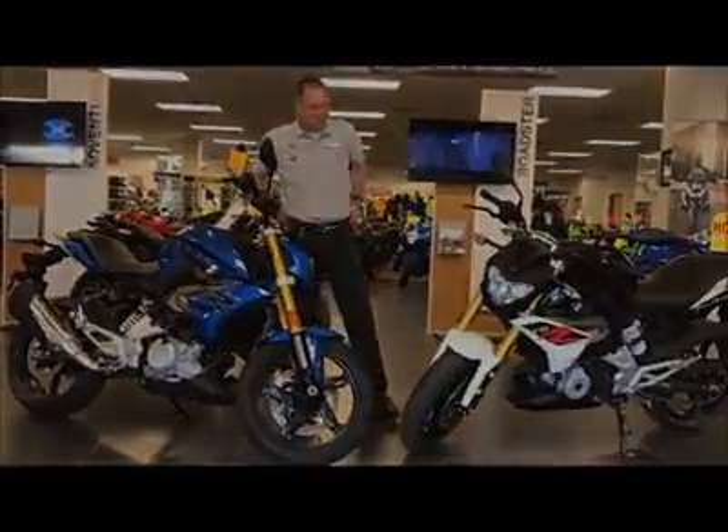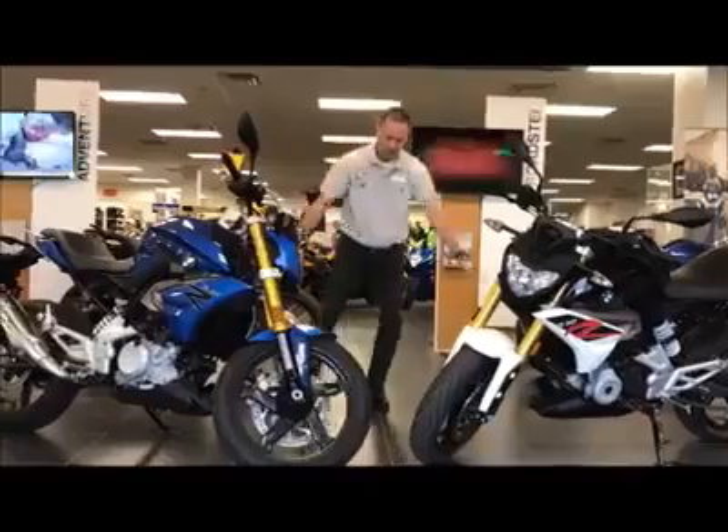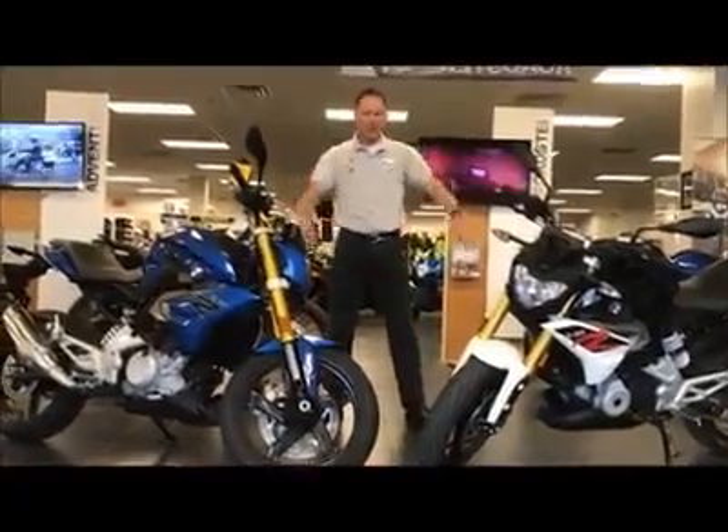Oh yeah, you're ready. Let me just do a little soft shoe for you — alright, here we go.